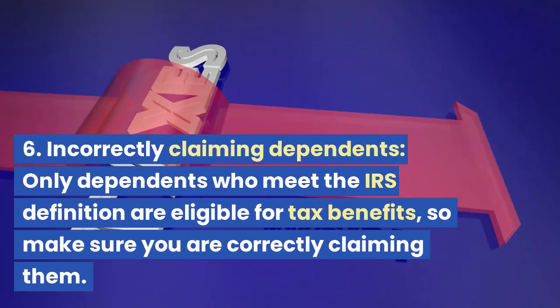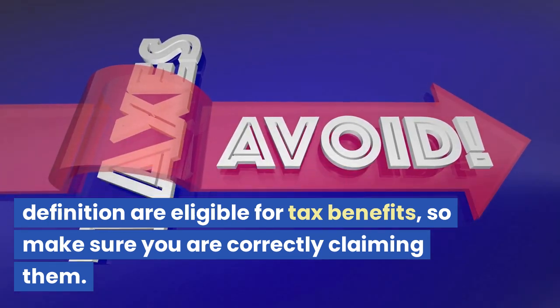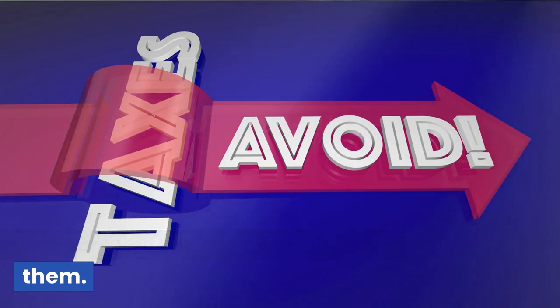Mistake 6: Incorrectly Claiming Dependents. Only dependents who meet the IRS definition are eligible for tax benefits, so make sure you are correctly claiming them.